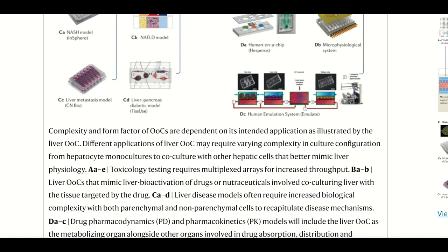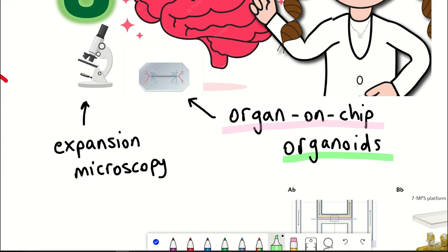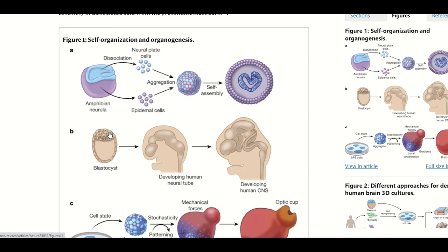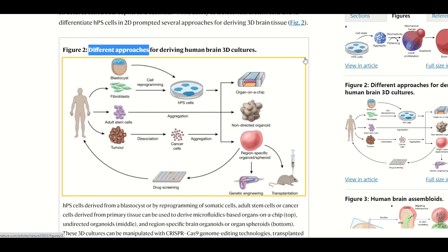So that brings us on to advance number two: brain organoids. Brain organoids arguably sound similar to brain on chips, but they are in fact very different. Brain organoids are three-dimensional human brain cultures. One way you can achieve this is by taking some stem cells and directing them to differentiate into different brain tissues, and so you can therefore use them to study human brain development and function. There are a variety of ways to generate these organoids, generally split into two self-explanatory subsets: directed and non-directed methods.